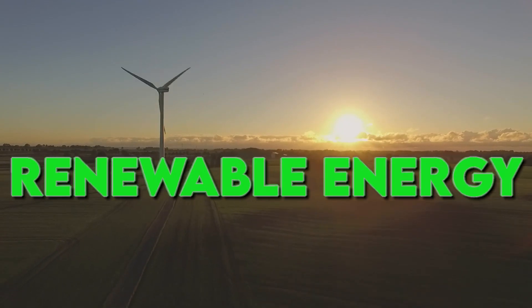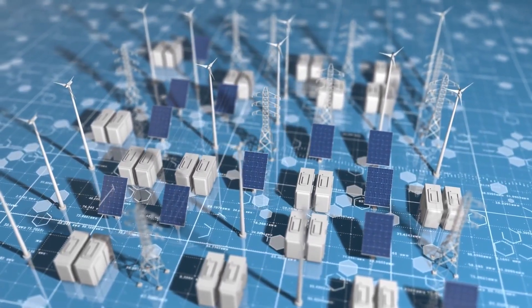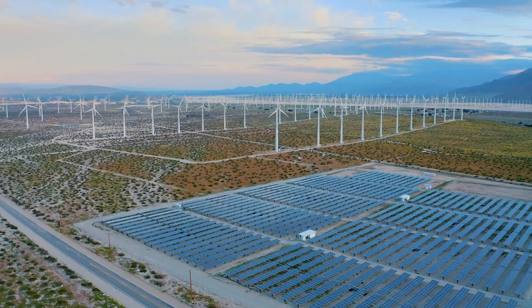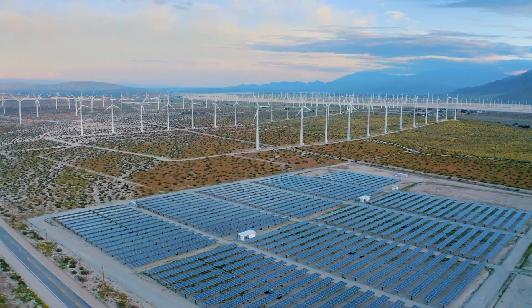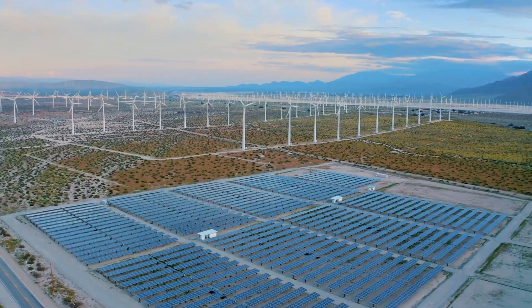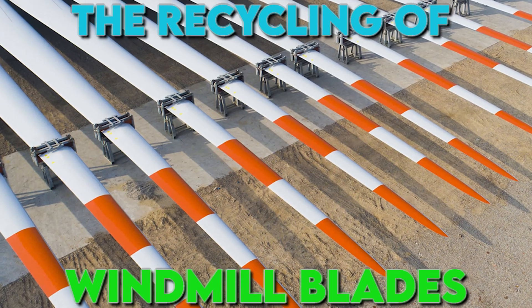In the ever-evolving landscape of renewable energy, wind power stands as a stalwart champion, harnessing nature's inexhaustible force to drive our cities and industries. Yet, as the wind energy sector surges forward, a pressing challenge looms on the horizon – the recycling of windmill blades.